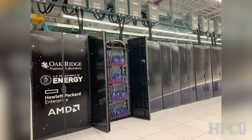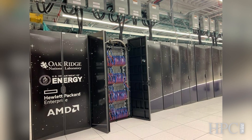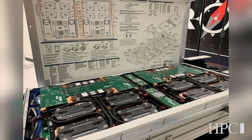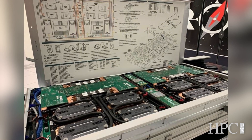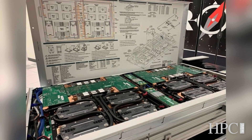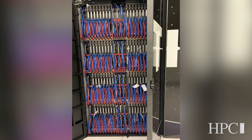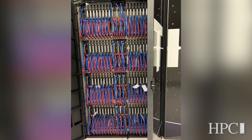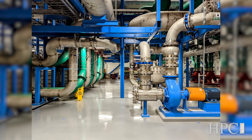Sure. These are HPE Cray EX systems. We have 74 cabinets, 9,408 nodes. Each node has one CPU and four GPUs. The GPUs are the MI250Xs. The CPUs are an AMD EPYC CPU. It's all wired together with the high-speed Cray interconnect called Slingshot. And it's a water-cooled system.